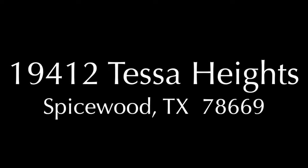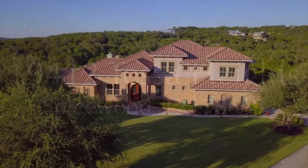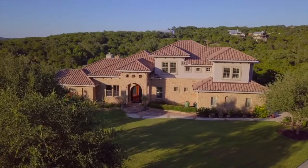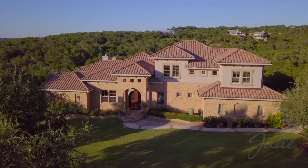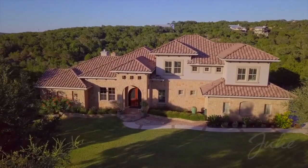Presenting 19412 Tessa Heights, a spectacular five-bedroom, three-and-a-half-bath home with three-car garage, pool, majestic views, and private guest house on over 3.7 acres in Spicewood, Texas.